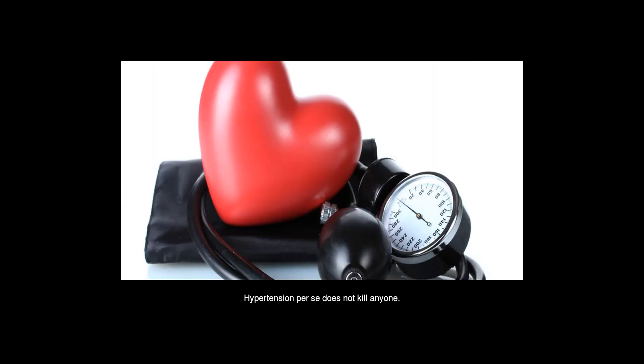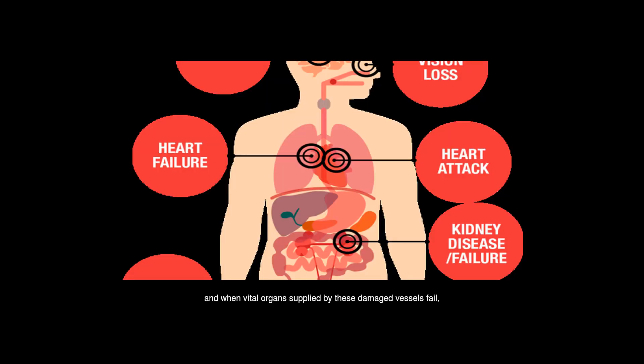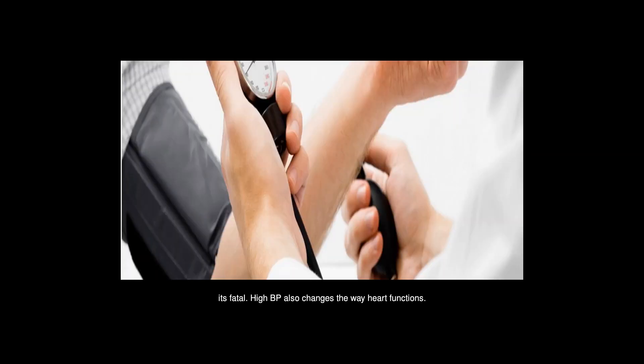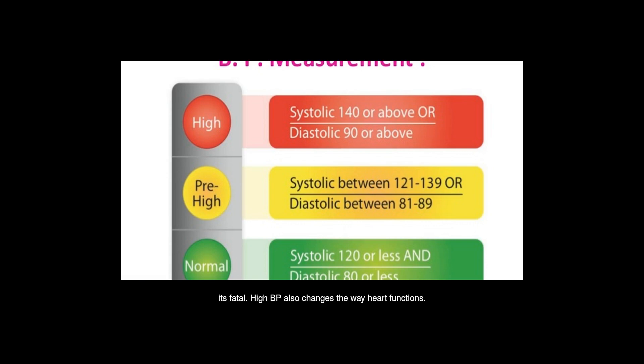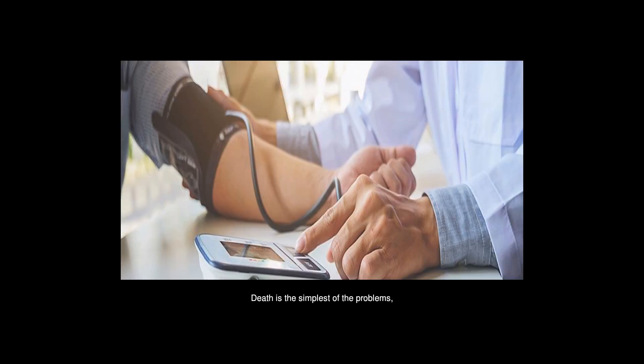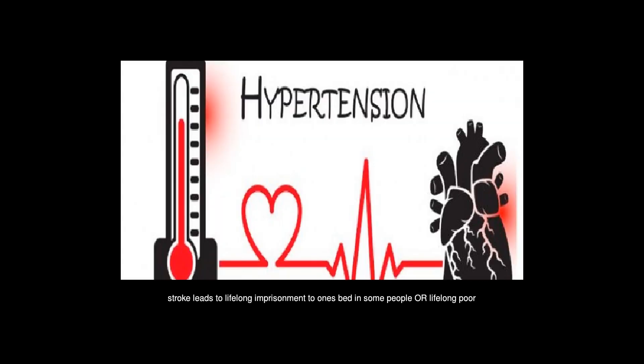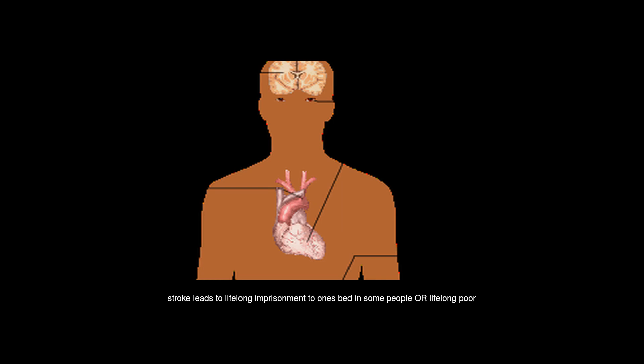Hypertension per se does not kill anyone — it damages the blood vessels. And when vital organs supplied by these damaged vessels fail, it's fatal. High BP also changes the way the heart functions. All these take time — years of having high BP. Death is the simplest of the problems. Stroke can lead to lifelong imprisonment to one's bed or lifelong poor mobility.